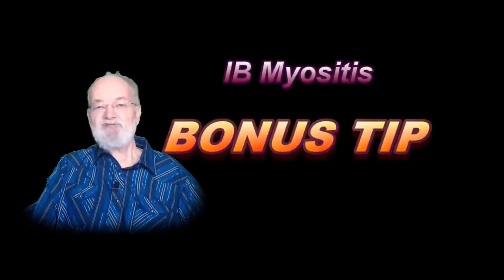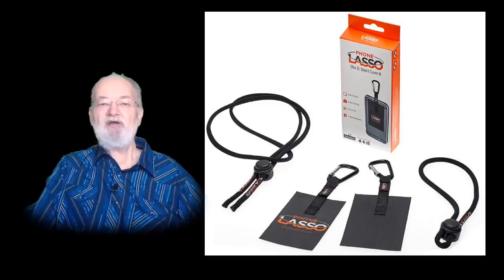Now for that bonus tip. In my last video I mentioned using a product called a Phone Lasso to help IBMers handle their phones. I found another use for it as an assist while on the toilet by attaching a lasso to my bidet's remote control. I then hang it on a hook for much easier retrieval with my depleted hands and arms. Attaching a coiled tether to it also helps eliminate dropping the remote or assists in retrieving it if I do.